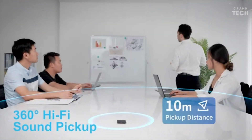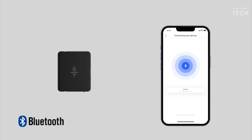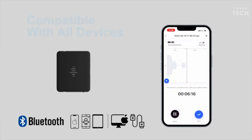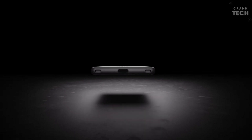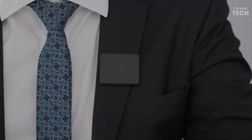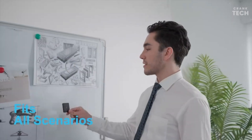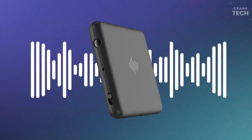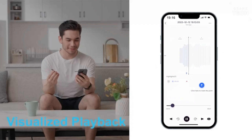You don't need to be a tech wizard to use the iZyrex Smart Voice Recorder. Its user-friendly interface and intuitive controls make it super easy to navigate. Recording, pausing, and managing files are all a breeze, thanks to the well-thought-out design. It's a game-changer for anyone who values efficient note-taking and wants to capture the essence of every moment.